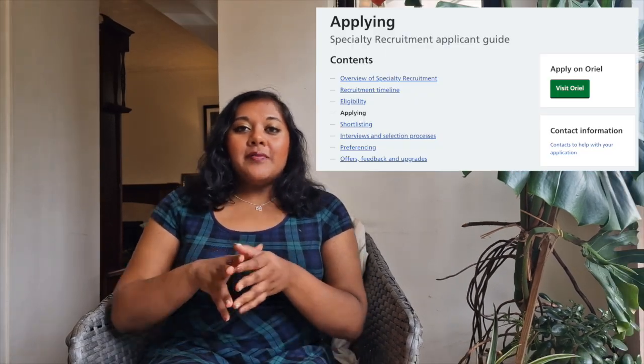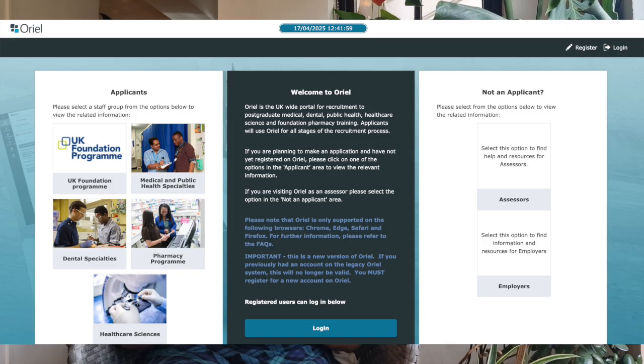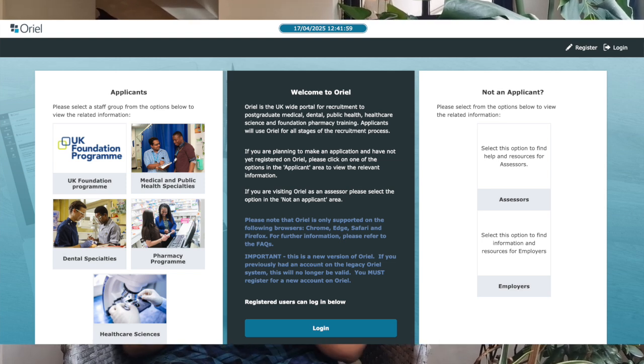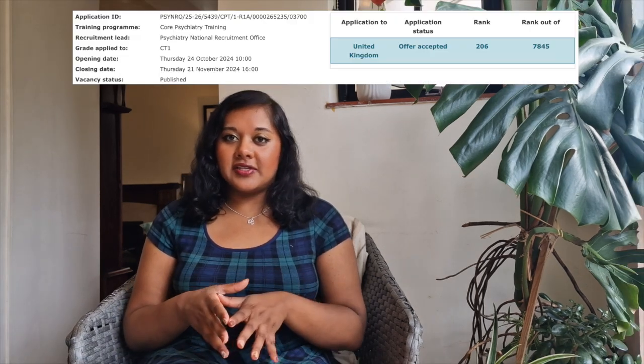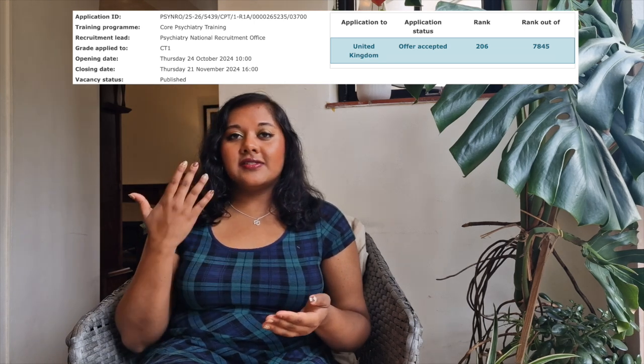The system that specialty training programmes use in the UK is called Oriel, where they show you your national rank based on all the people who took the MSRA and applied to your specialty. For psychiatry, my rank was 206 out of 7,845 — meaning 7,845 people scored high enough to be deemed appointable for a post in psychiatry, and out of those, my rank was 206.